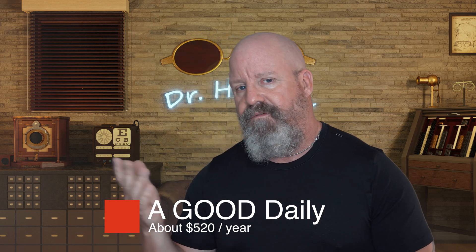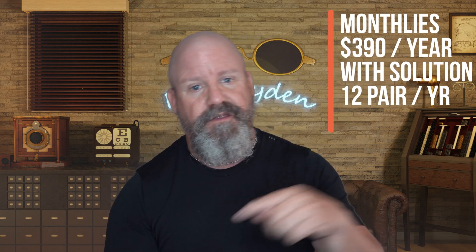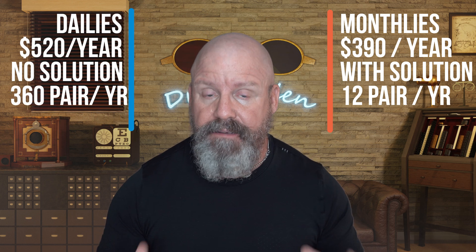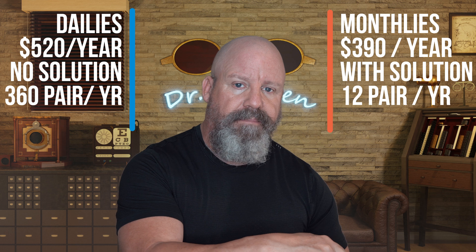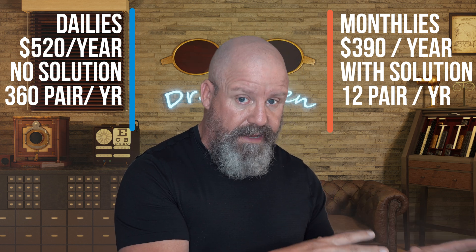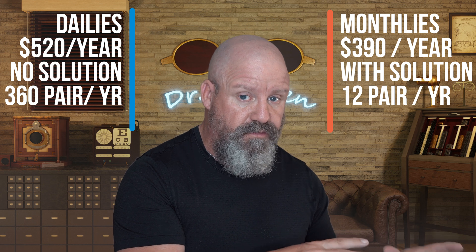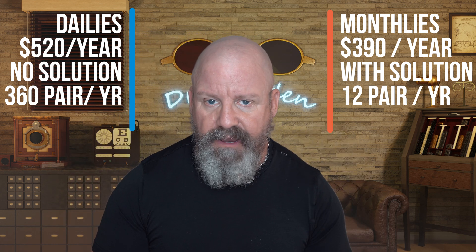So now let's take a look. We have $520 a year for the daily disposables and $390 for the monthlies. That seems like a big gap, but remember we're comparing 12 pair to 360 pair — that's a big difference. Let's talk about ways in which the monthlies may cost more than the $240, and ways in which we can save money on the dailies and maybe get those costs to even out better.